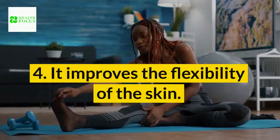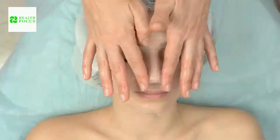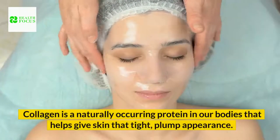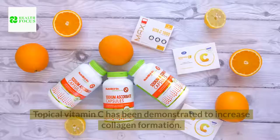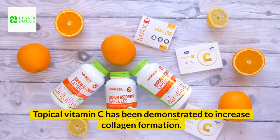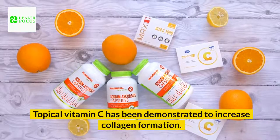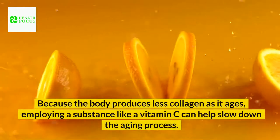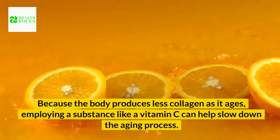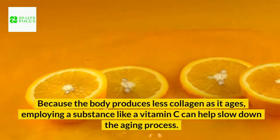Benefit 4: It improves the flexibility of the skin. Collagen is a naturally occurring protein in our bodies that helps give skin that tight, plump appearance. Topical vitamin C has been demonstrated to increase collagen formation. Because the body produces less collagen as it ages, employing a substance like vitamin C can help slow down the aging process.